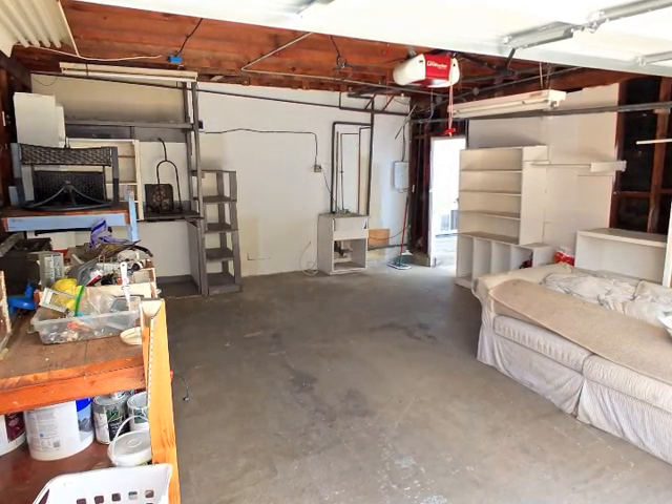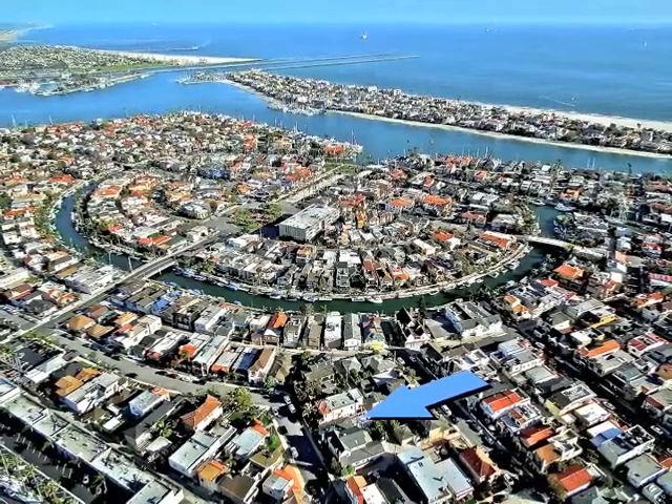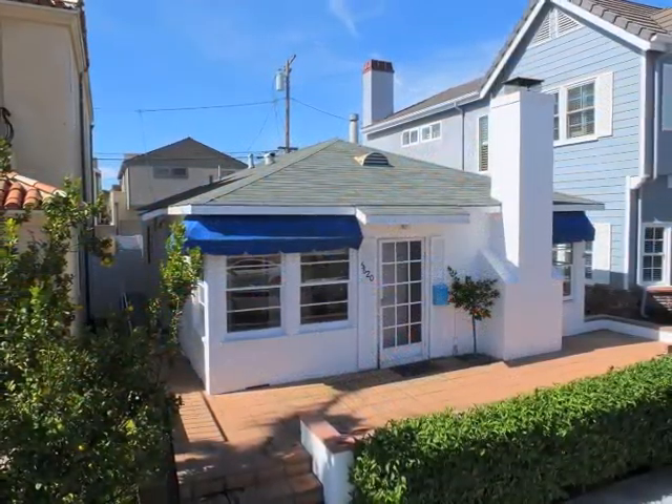The two-car garage is a huge plus. Truly location, location, location — an amazing home and lifestyle opportunity on Naples Island.